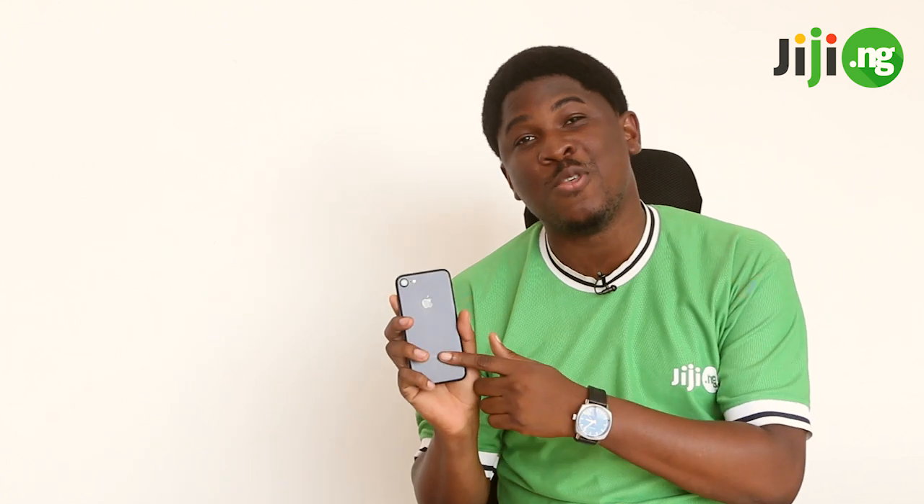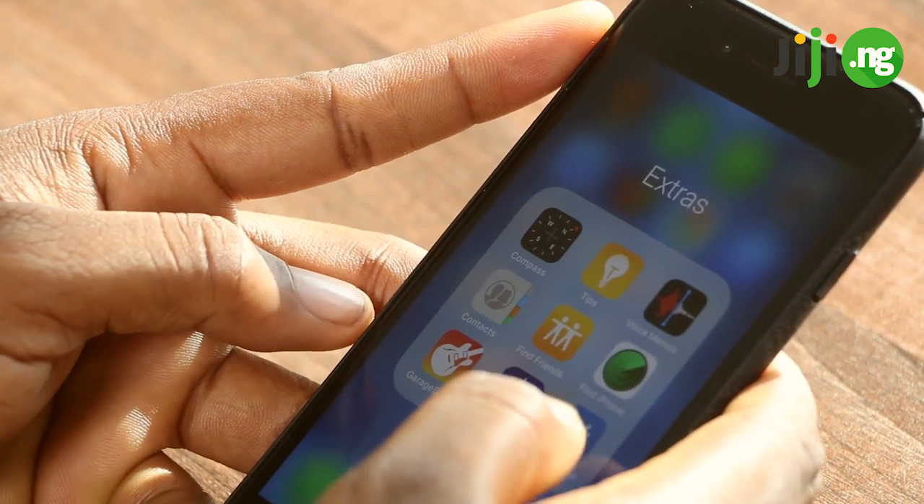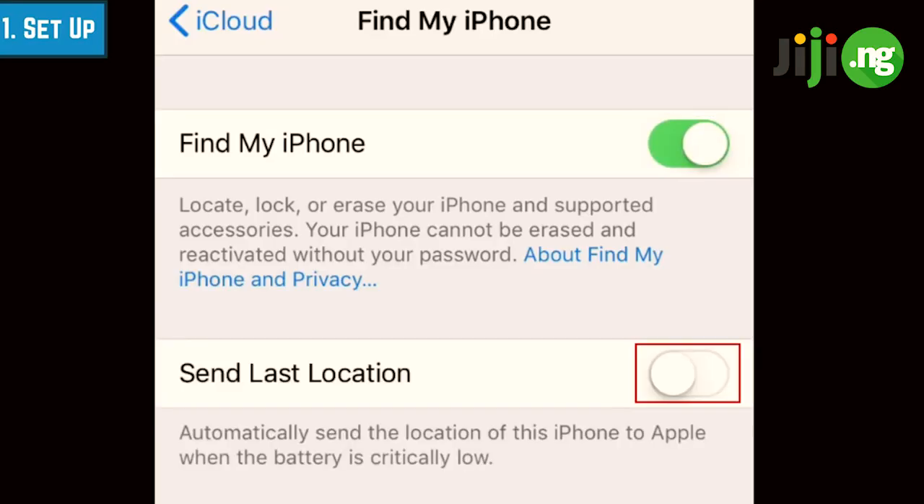Number one: how to track a stolen iPhone. If you own an iOS device — either an iPhone or an iPad — I have good news for you. Apple has already taken into consideration instances of lost iOS devices and as such created a feature called Find My iPhone, which you can find at icloud.com/find. With the help of this feature, and as long as your iCloud account is active, you can log on to the web version of this app to track the exact location of your phone so you know where to look for it.